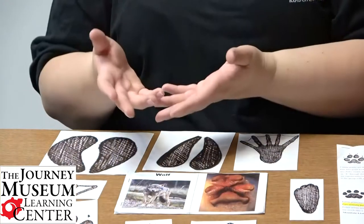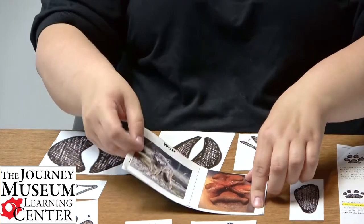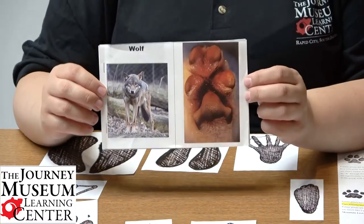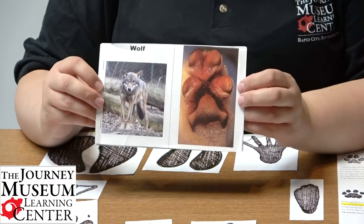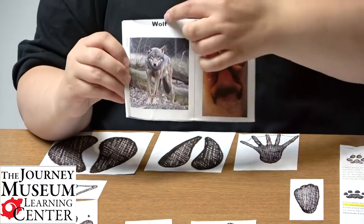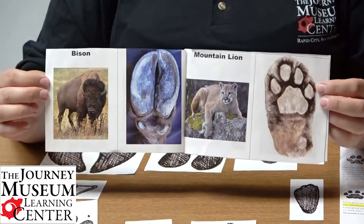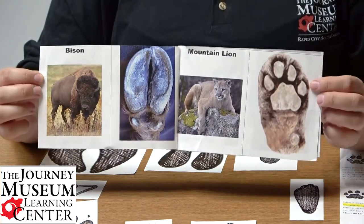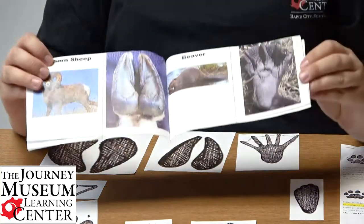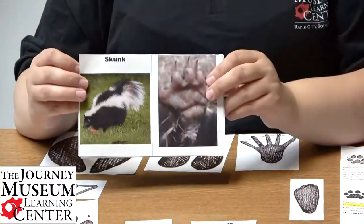After you've talked about the animals and gone through each of them, you'll make something like this — I call it a field guide but it's friendly for toddlers. I found a picture of a wolf and a picture of its paw, wrote the word 'wolf' across the top, and did that for the other animals. I have a bison with its hoof, a mountain lion, a bighorn sheep, a beaver, a rabbit, a duck, and a skunk.